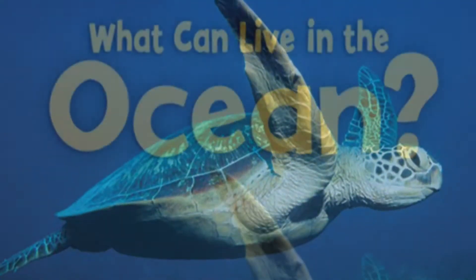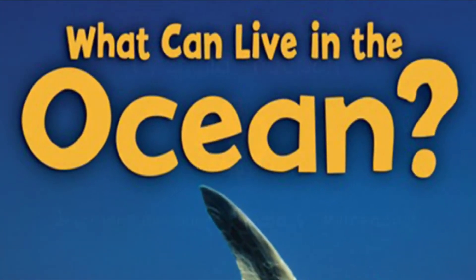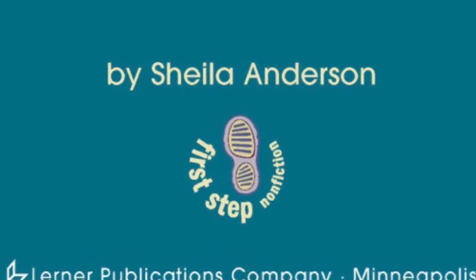Today we're going to read What Can Live in the Ocean? Written by Sheila Anderson.